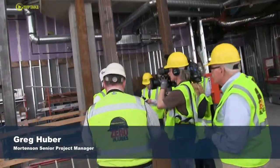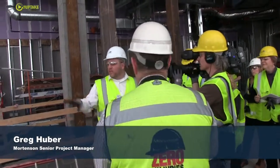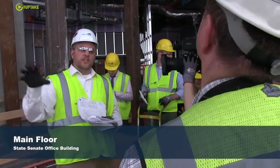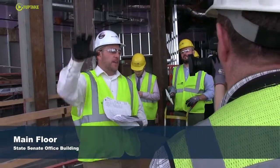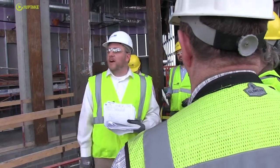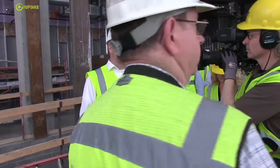We have a stairwell that will give you access up to the first level, and we've got an elevator right at the entry. This also gives a connection to the green space outside and kind of brings the outside in a little bit, making the space feel a little bigger even though it's quite modest in size — nice and high in elevation.